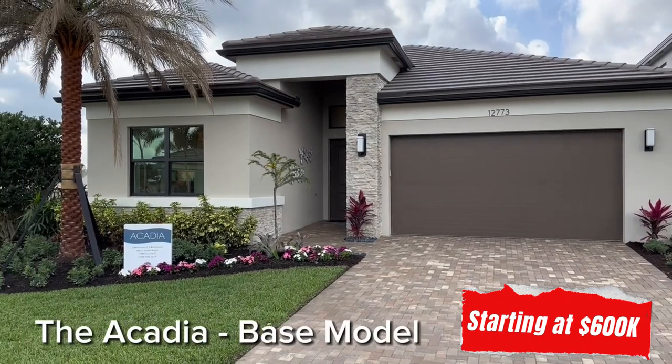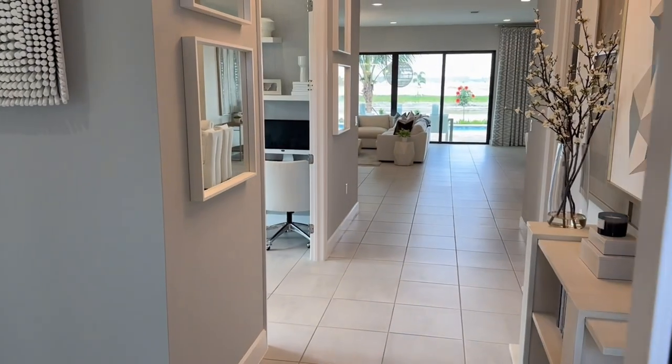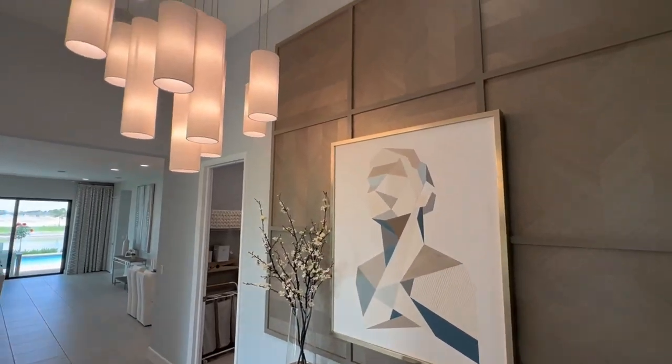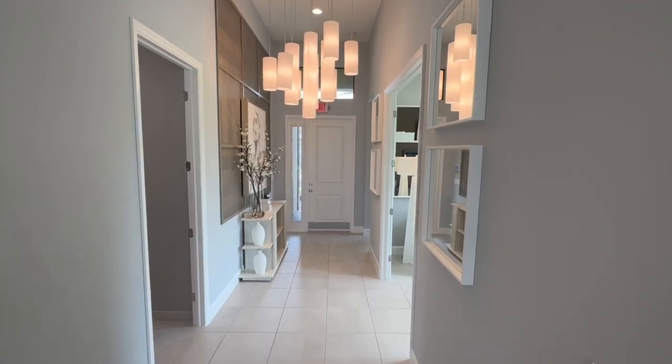The base model shown here shows off many of the standard features including impact-resistant doors and windows, as well as five and a quarter inch wood baseboards throughout, natural gas stove and water heating, flat concrete roof tiles, and paved patios and driveways, plus a beautiful landscape package.